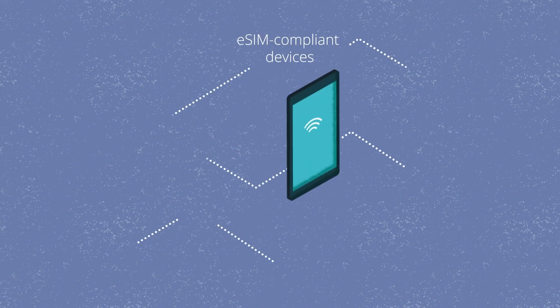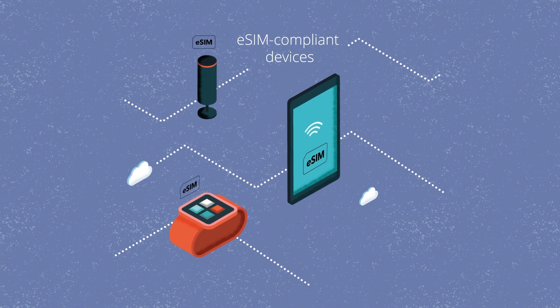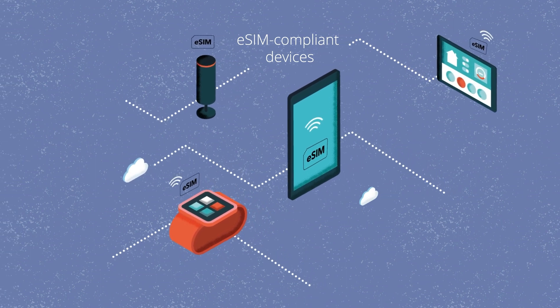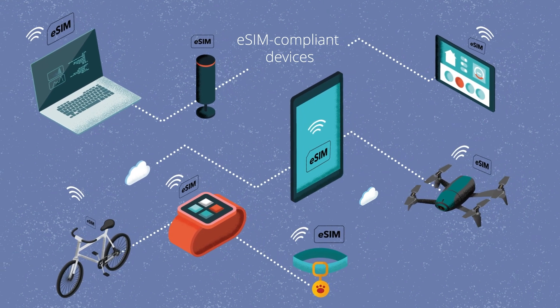Faster and safer. That's what we all want from our mobile device connectivity in the 2020s. And with billions of eSIM compliant devices in circulation by the end of the decade, this is a priority for OEMs and MNOs alike.